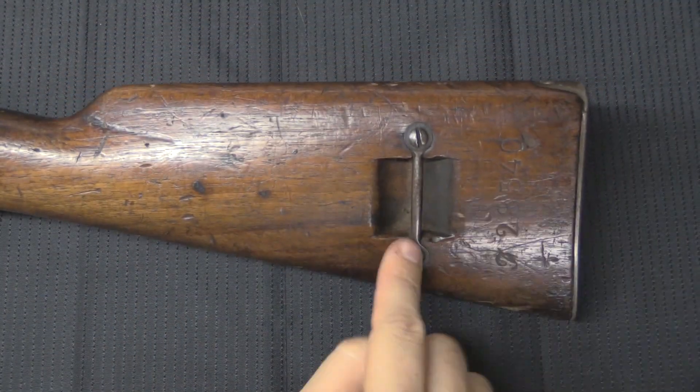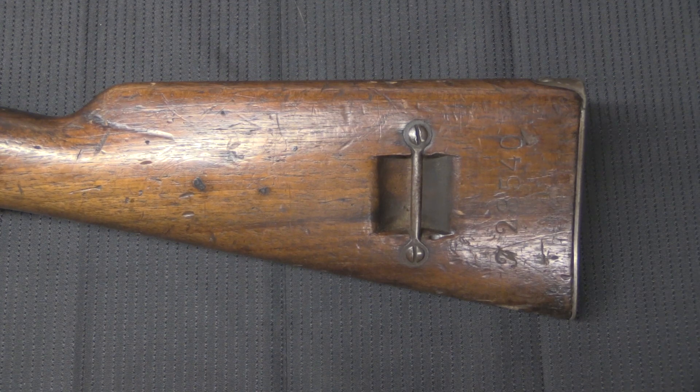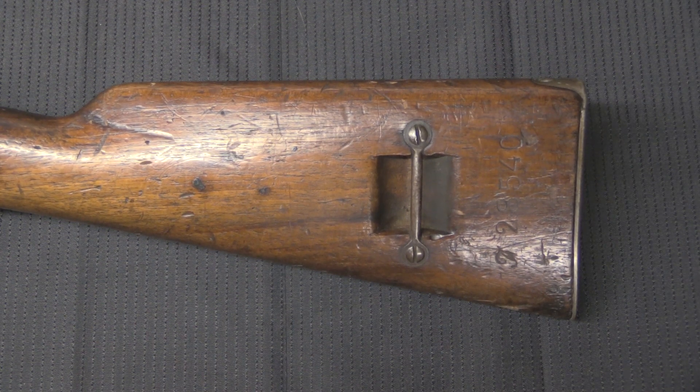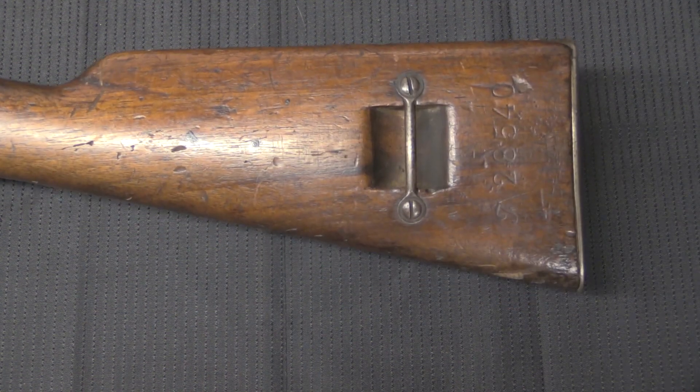The new ones coming out of production would have this second pattern of sling attachments, which involved a solid bar on the left side and a bar inletted into the stock. Starting in 1894 the new production guns had that, and then in 1909 they went back and retrofitted all of the existing guns to have this style of sling. So they're hard to find as a second-pattern gun, and even more difficult to find as a first-pattern with the original sling setup.